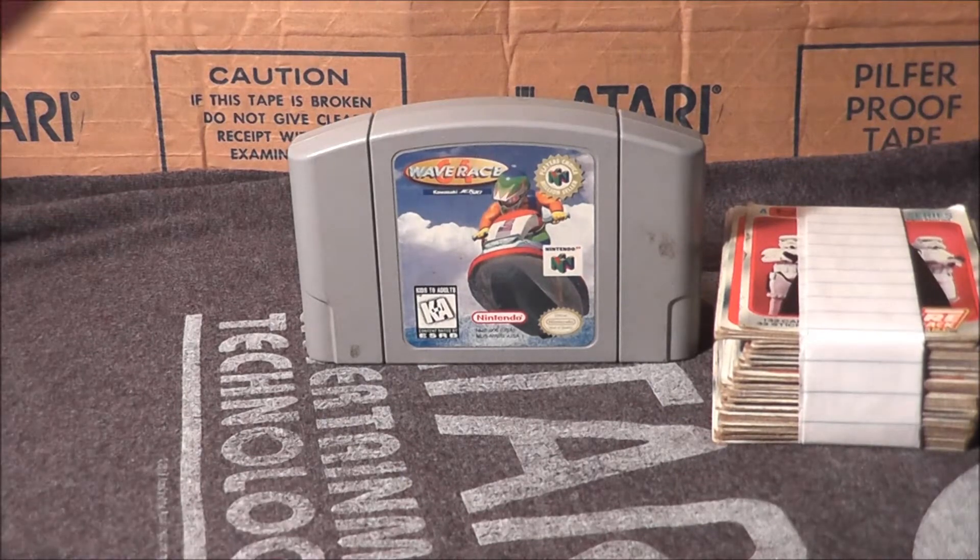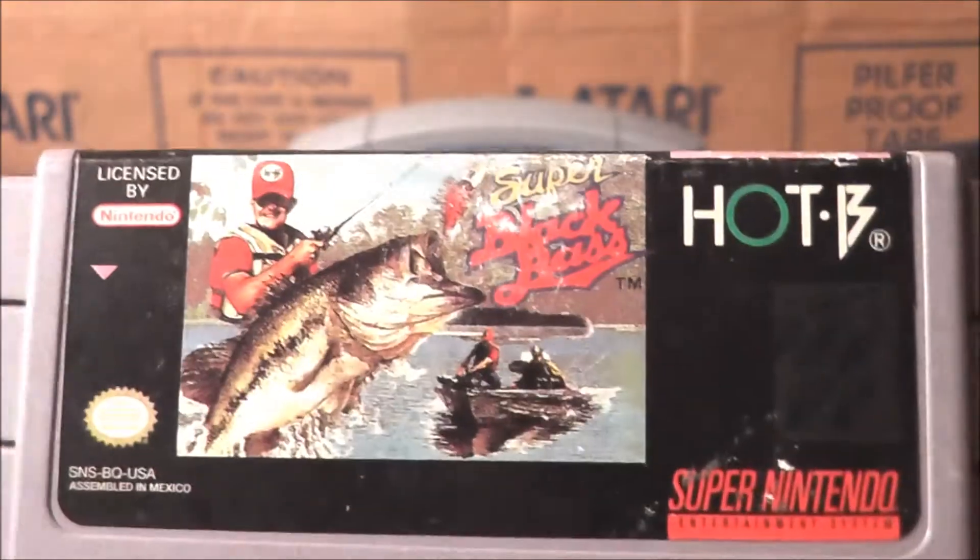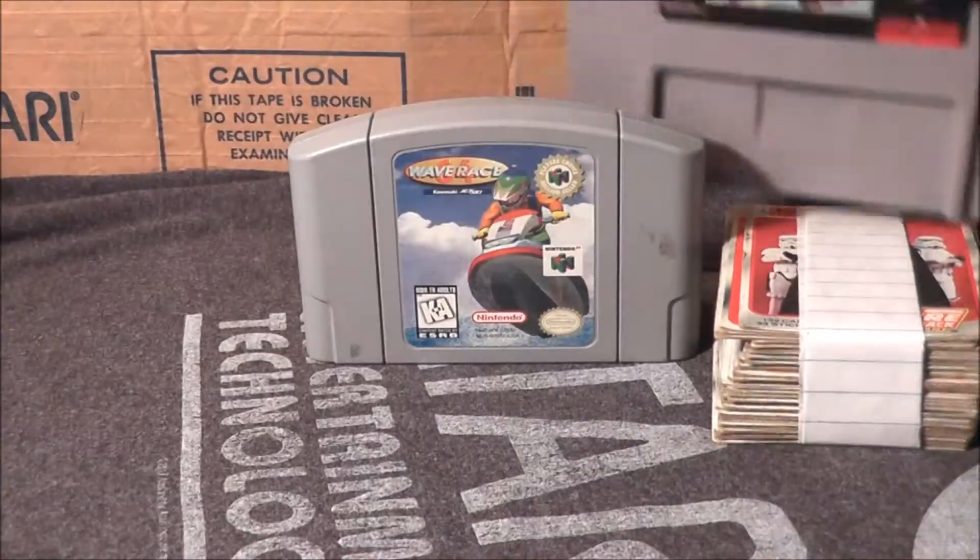And then for the Super Nintendo we got Super Black Bass, because everything was 'Super' on the Super Nintendo.